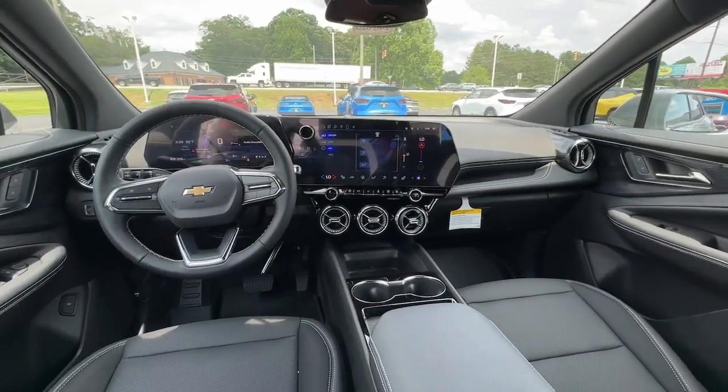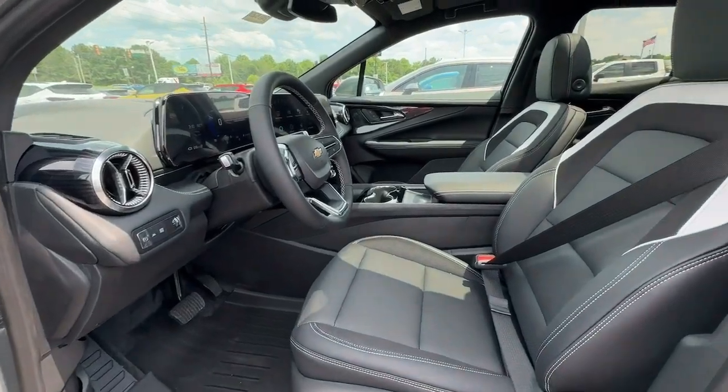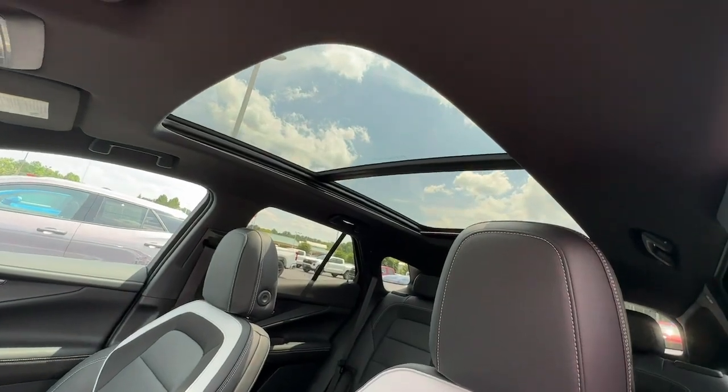Feel ready to explore your world in eco-friendly EV style in this all-wheel drive Blazer LT. Treat yourself to a test drive today. Our staff will toss you the keys and give you an outstanding customer experience.